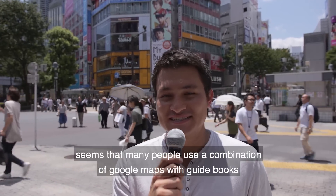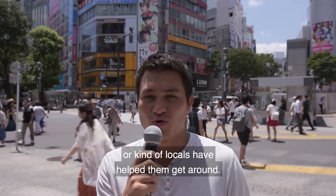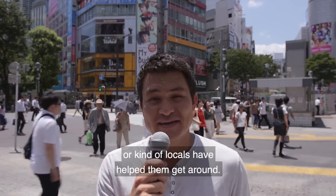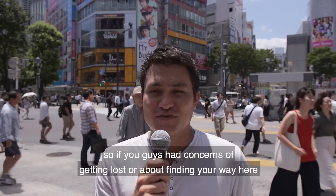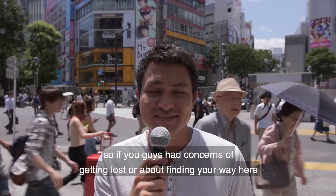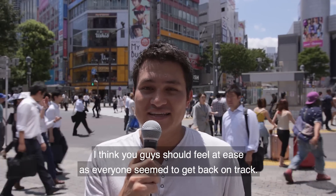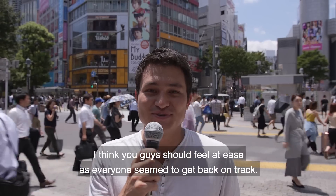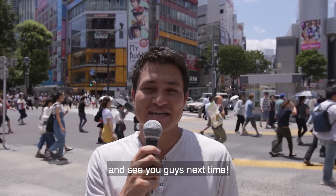Alright guys, that's going to end it for the interviews. It seems that many people use a combination of Google Maps with guidebooks, and locals have helped them get around and recommend spots. If you had any concerns about getting lost in Tokyo, everyone seemed to get back on track. Stay tuned for the next interview video — see you guys next time.